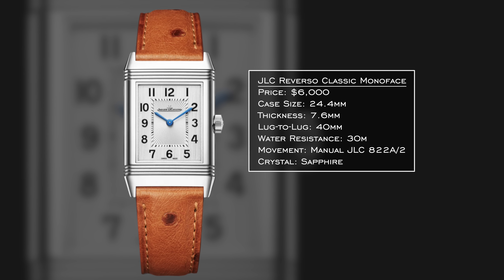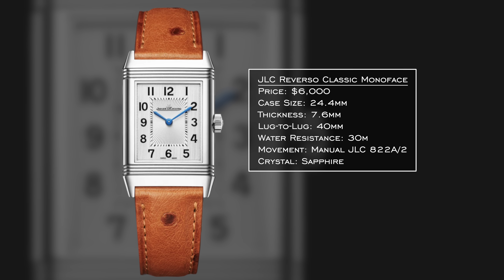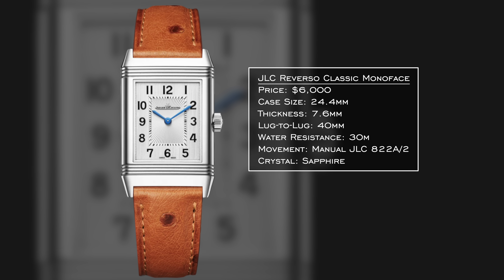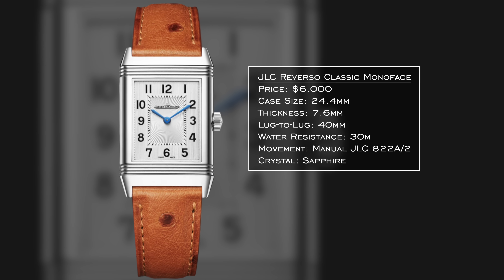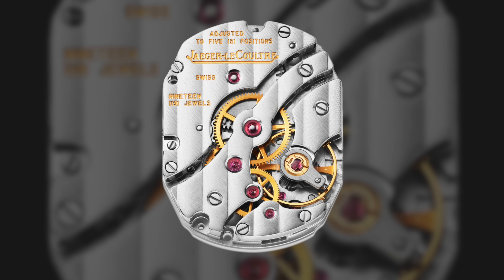This is the classic JLC design from a contemporary perspective. It doesn't lean as much into the 1931 original — those would be the Tribute Small Seconds models, but those are priced around $7,000–$8,000, making them too high for this video. There are quartz models available for less than $5,000, which made this an okay inclusion on this list, but if you have the budget around $5,000 give or take, I think you've got to go for the mechanical options instead.